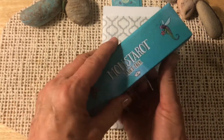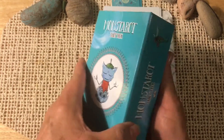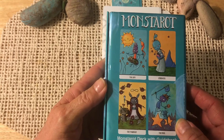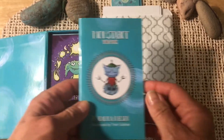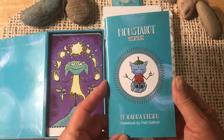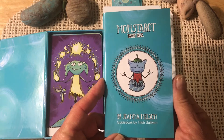Here we've got the really nice box with the flip closure — magnetic. A few pictures on the back. The colors in this are lovely. Here is the little book that comes with the deck. This is by Joanna Nelson and the guidebook is by Trish Sullivan.